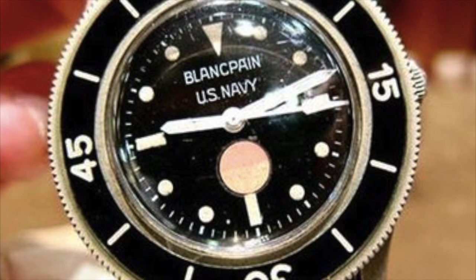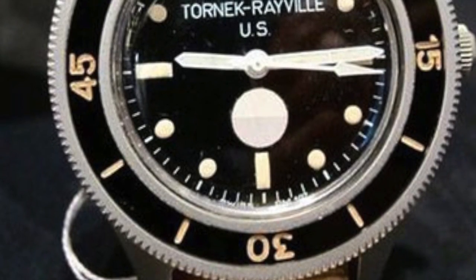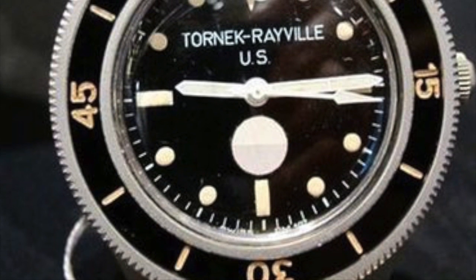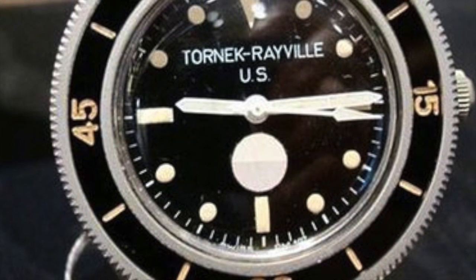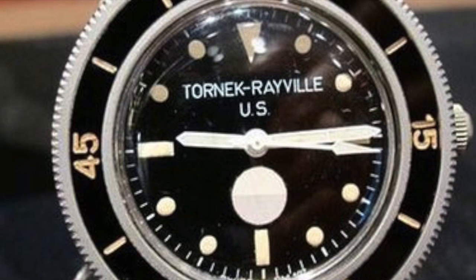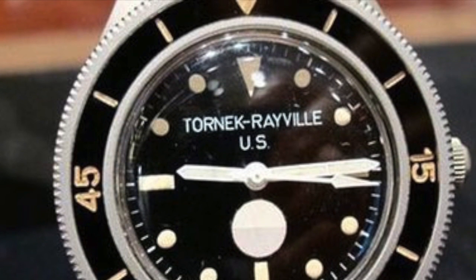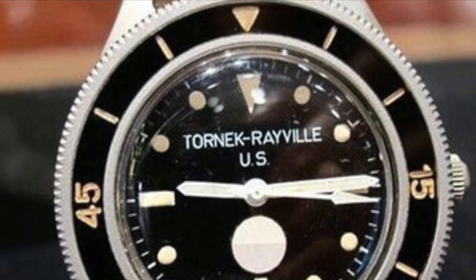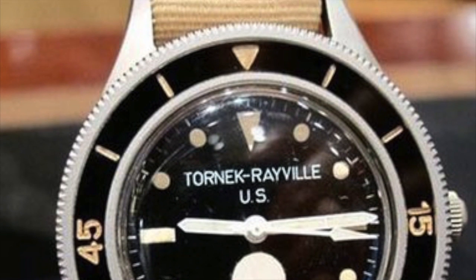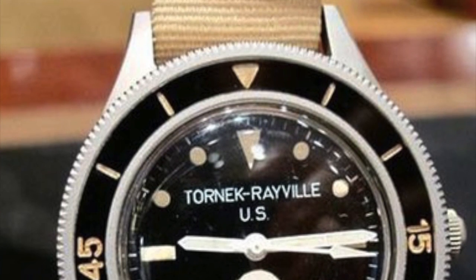A 1970s Techni-Sub model was adopted by the Israeli, German, Swedish, Norwegian, Danish, Finnish, and most famously American fighting forces. The Americans had a buy-American policy, so no watch could show the Blancpain logo on the dial. An American company named Tournek Rayville took the 50 Fathoms and rebranded it. These models were mostly destroyed by the Navy at the end of their commission — extremely rare pieces that would go for tens of thousands of pounds if you had an original one.